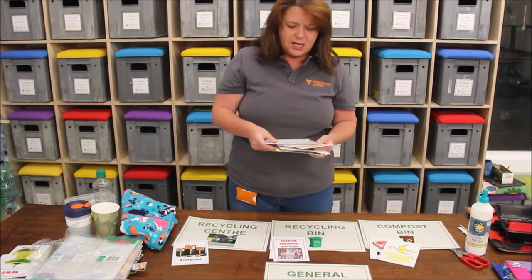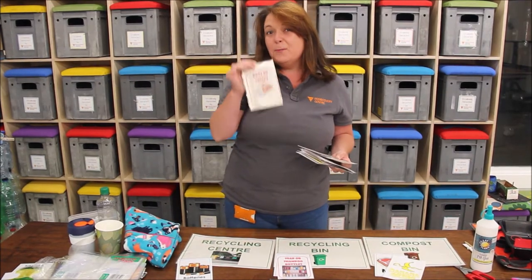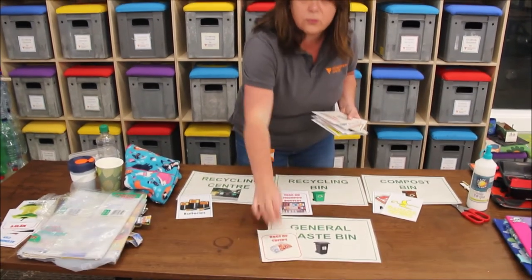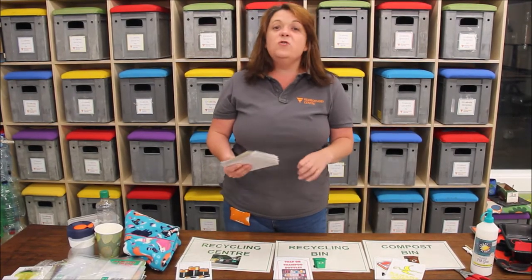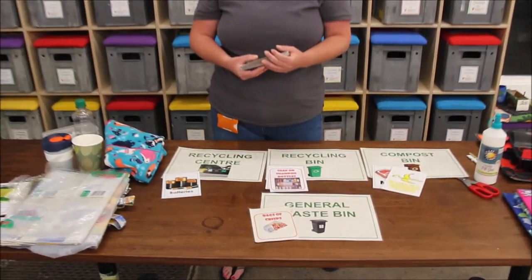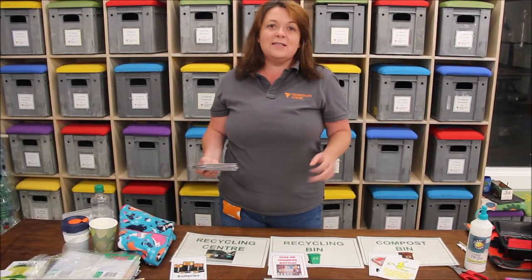If we're looking at something like crisp packets — now this is something people are very unsure of — but crisp packets actually cannot be recycled. They have to go into our general waste bin. What you can do at home is make a little game out of this. You can draw some pictures of different types of waste, do it with your siblings, your parents, or on Zoom, and see if people can guess all the right answers.